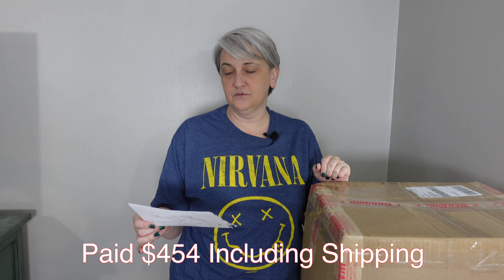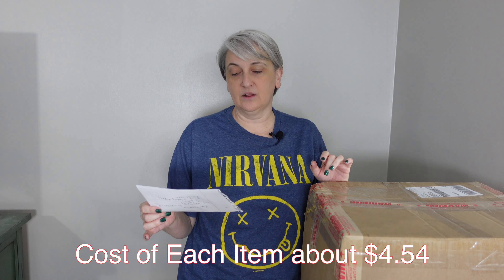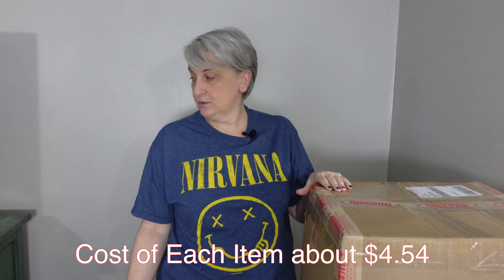They were a little bit low on stock, but I was able to grab a box of Amazon Assorted Shelf Pull Swimwear — 100 pieces. I paid $454 including shipping, so each piece is going to be about $4.54. We'll see what's inside.